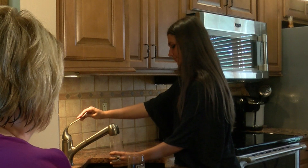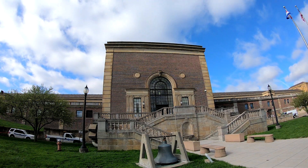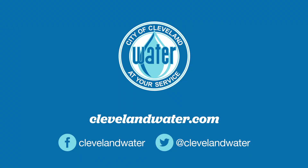We all need a source of fresh drinking water to live. At Cleveland Water, we take great pride in being able to provide clean and safe drinking water to you.